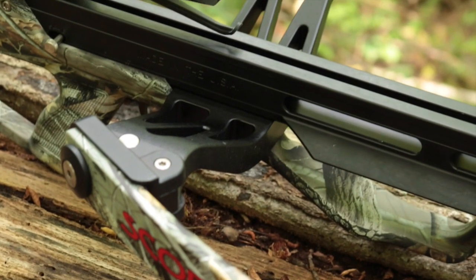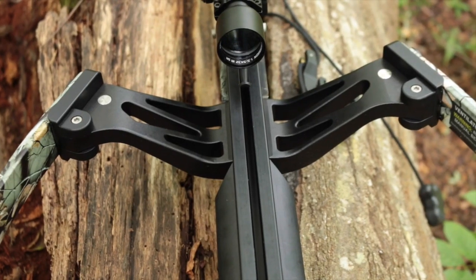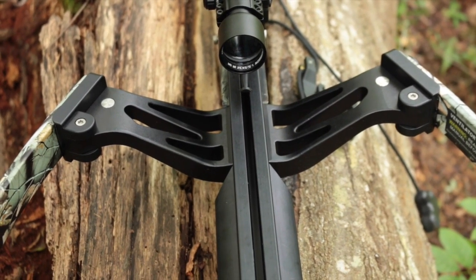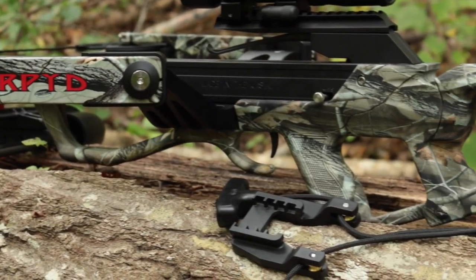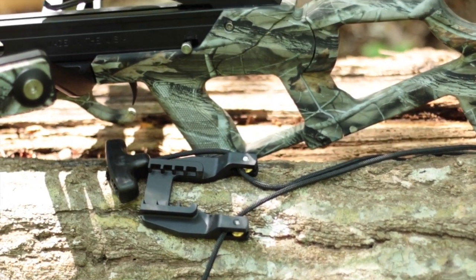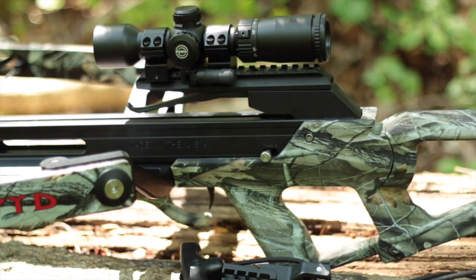The mil-spec type 3 anodized aluminum riser has been beefed up with reinforcing braces to handle the extra power. Incredibly though, the Xtreme riser is only one ounce heavier than the original riser. The bow rests in a highly skeletonized synthetic stock finished in the same Realtree Hardwoods camo found on the limbs. The stock's texture is rough but not abrasive, helping your hands keep a hold of the bow when that buck of a lifetime walks into view.